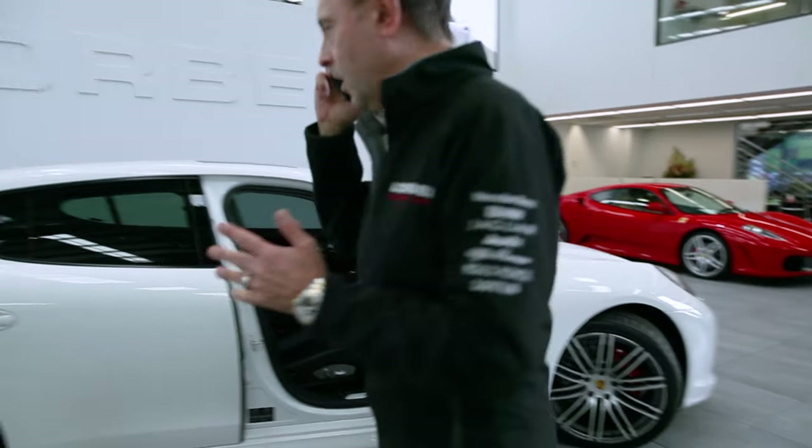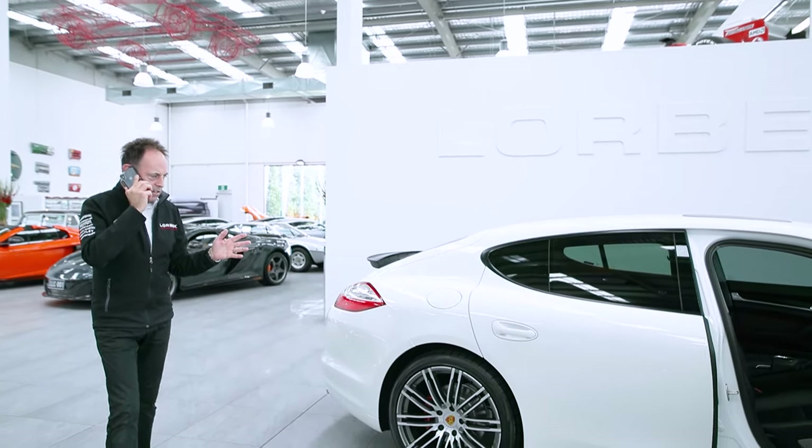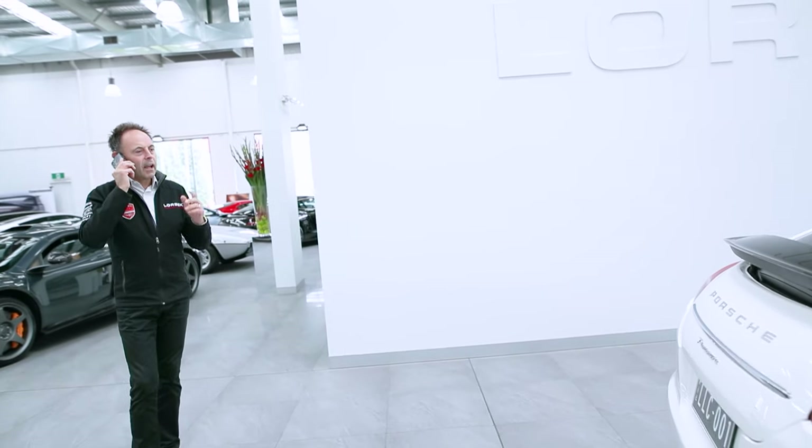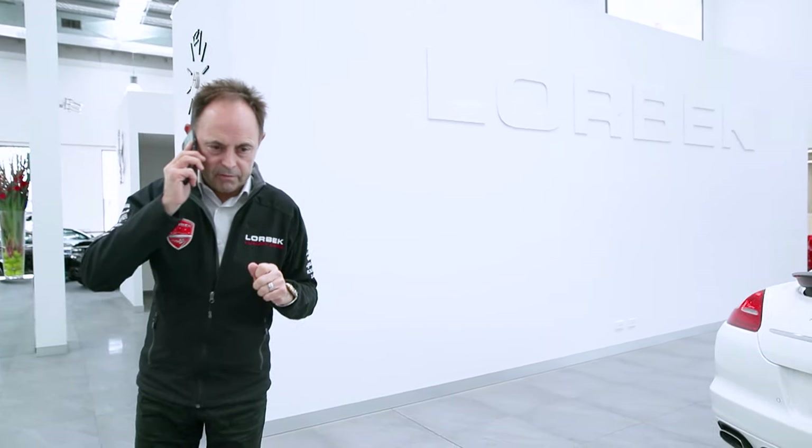Those things are phenomenal value — great value. This car we're going to put online for $69,990. That's $20,000 less than a new Volkswagen. They've just photographed it, it's just gone online, and I think they've put it up on our Instagram post as well.